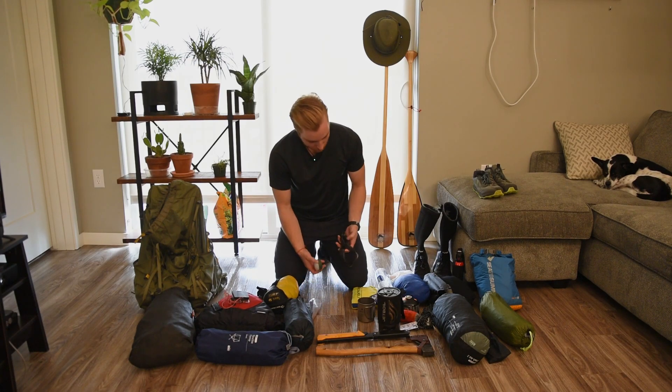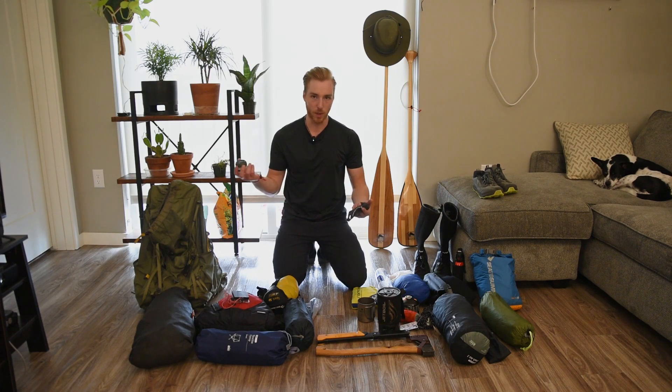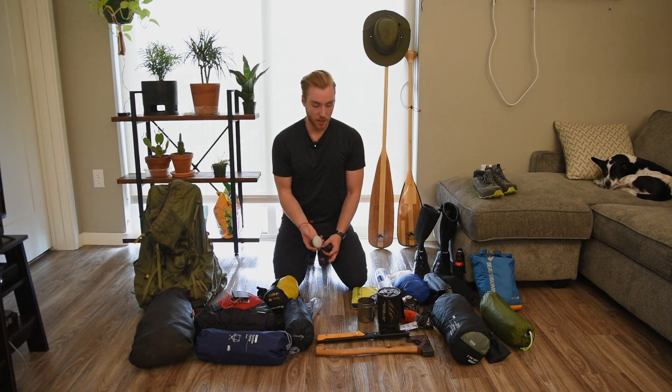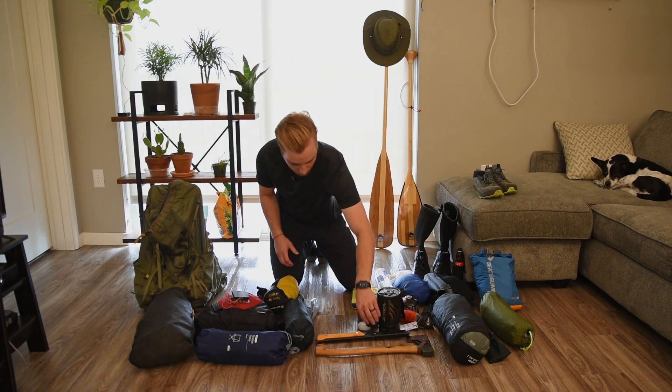I've got two lights — I've got my headlamp and I've got a little lantern. So far I'm really loving this one. I had the BioLite Alpenglow that I brought last time but that thing is way too big and unnecessary. This is more than enough just to have a light in the tent or under the tarp. Big fan of that.